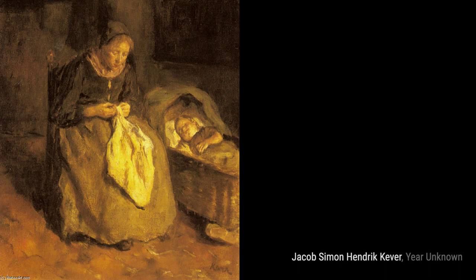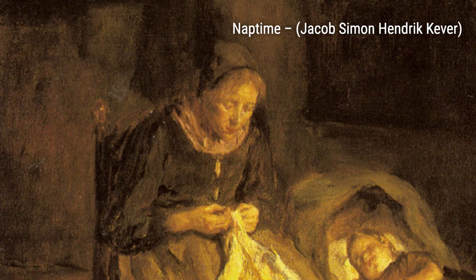Minding the Baby portrays a tender moment between siblings, as an older child lovingly watches over their younger sibling. Cooper's attention to detail in their expressions is truly remarkable.